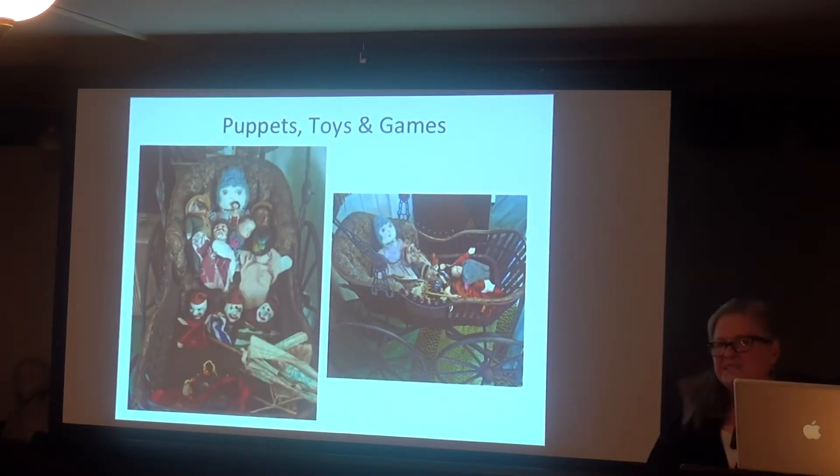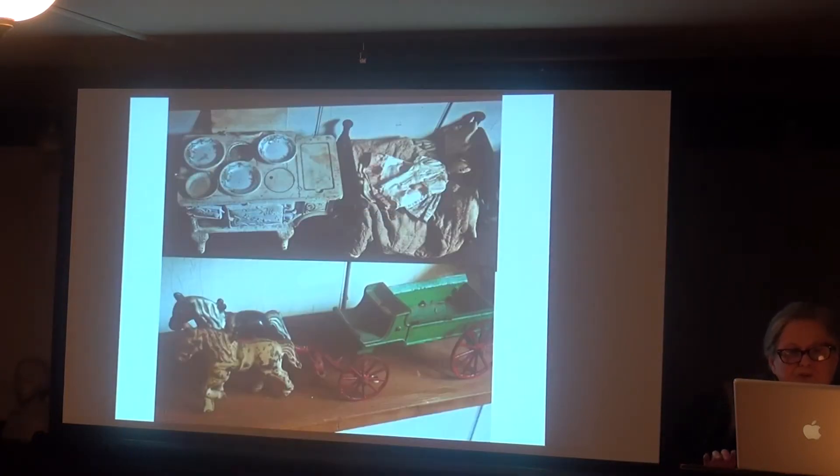The museum has a complete set of Punch and Judy theater with puppets and props — Annisquam was famous for those shows. The puppets are very much in need of conservation. The museum also has all the original scripts, playbills, and books about puppets that would make a very good exhibit in the future. There's also a variety of antique dolls, doll clothes and furniture, and die-cast metal toys.